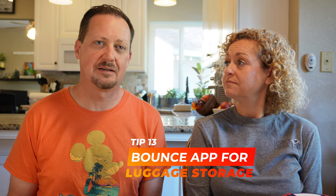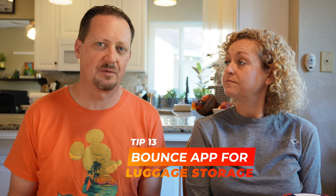Our last tip: if you're getting off the ship and spending time in the city before heading to the airport without a hotel room, try the app called Bounce — I'll put the link in the description. It was really easy to use; I booked us a luggage locker space at a UPS store and they held our luggage while we explored San Diego, went to lunch, visited the Midway, and walked around. It was only about $25 to $30 for all our luggage.